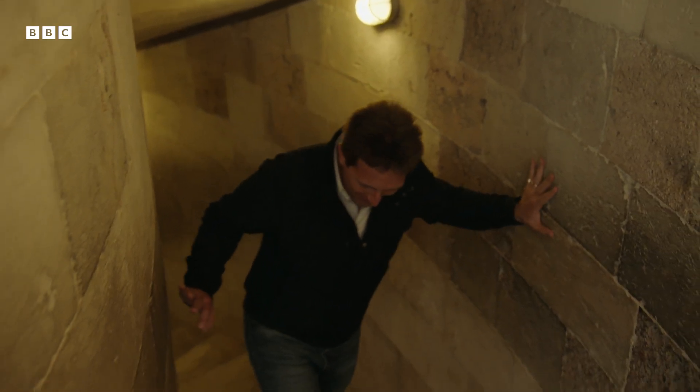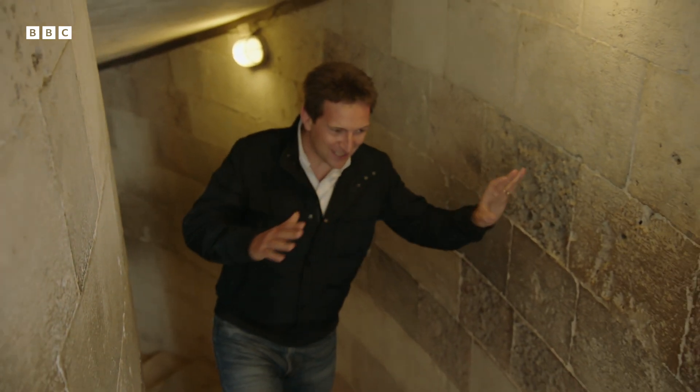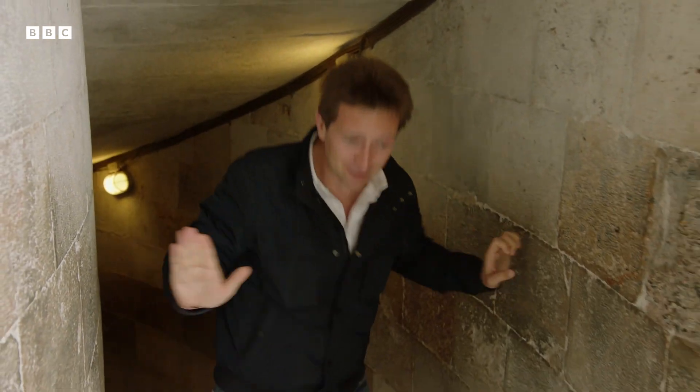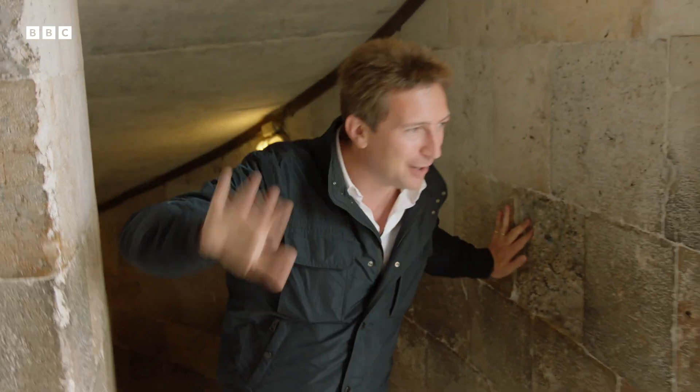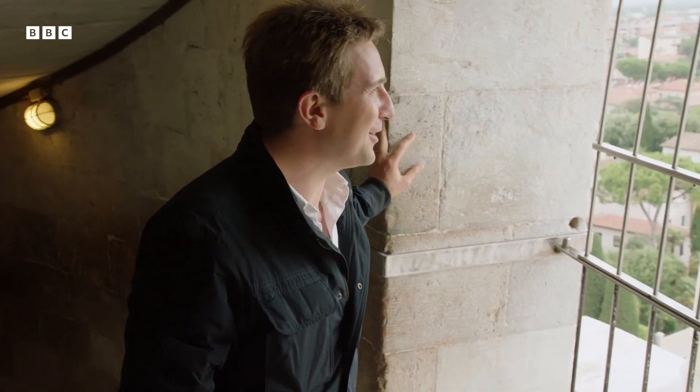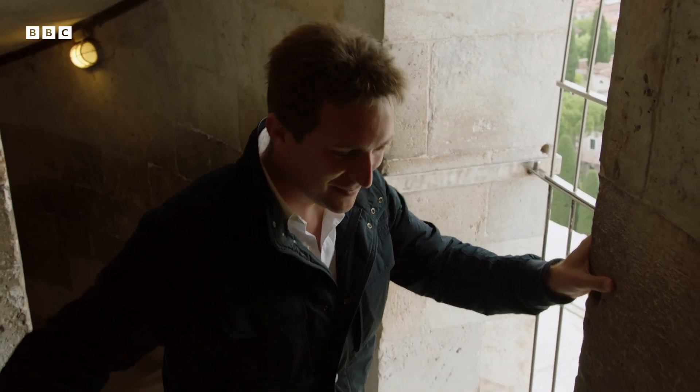It's incredibly disorienting walking up. Your body wants to compensate in that direction, which means you're leaning onto the wall at the same time as you're spiralling round in a circle and going upwards. It's good to see some daylight and get your sense of direction and space again.